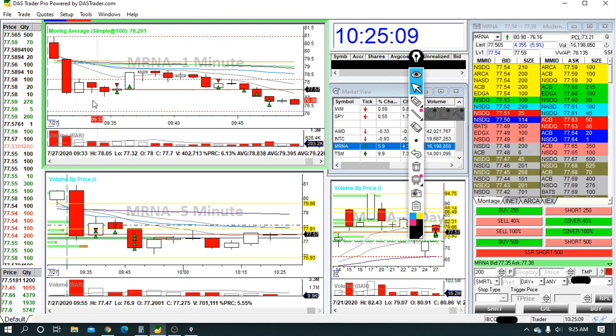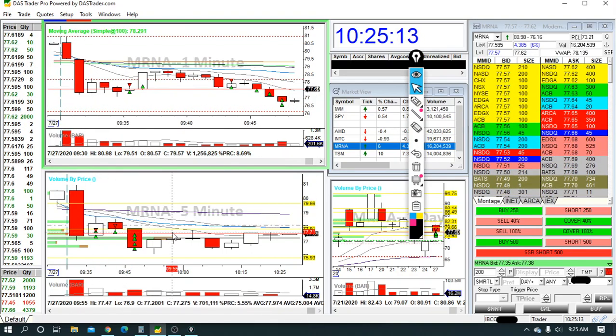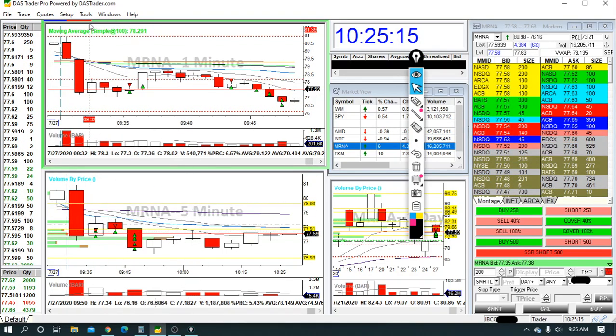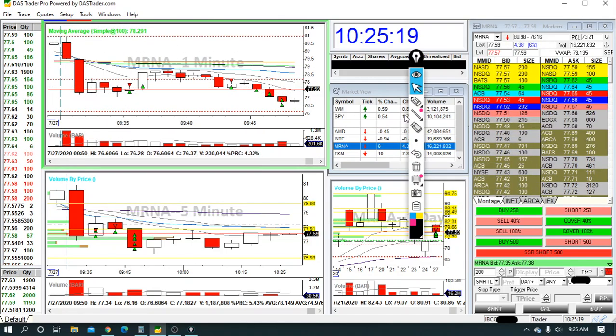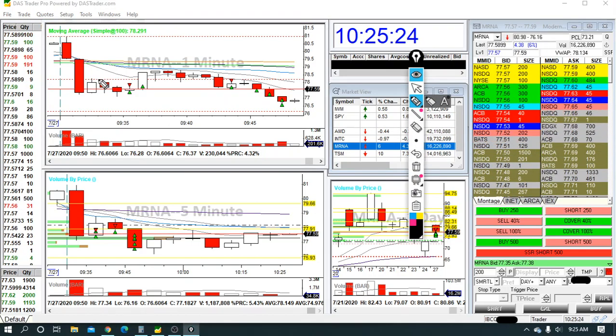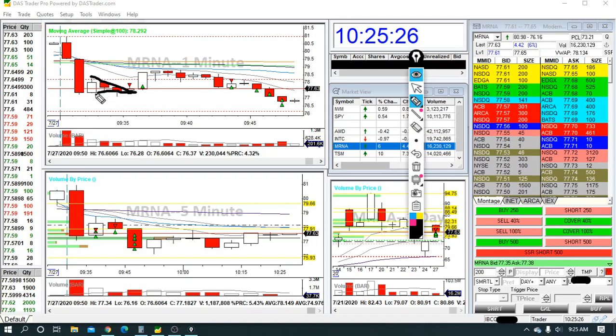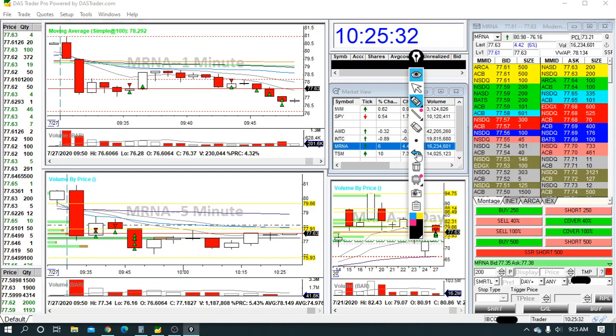My first trade was on MRNA. This is the one-minute chart and the five-minute chart. These yellow lines are levels I pulled from the daily. You see strong bearish volume — it comes down, kind of levels off, and starts forming a nice descending triangle right there. I love playing triangles. I basically just play triangles and what I call bullish and bearish boot patterns — that's almost all I do.